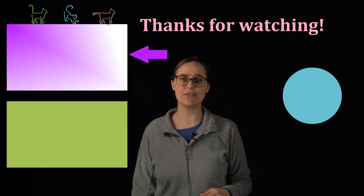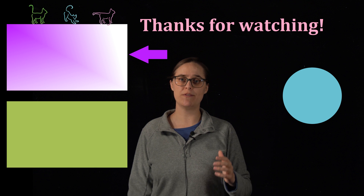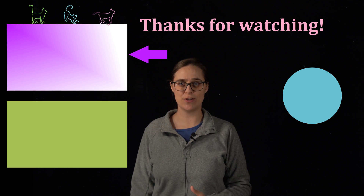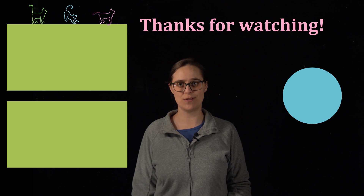My next video is about a strange dream that Kekulé supposedly had, and it does a great job of explaining what delocalized electrons are. Thanks for watching Chemistry in a Nutshell — if you feel I've earned it, please like this video and subscribe to my channel.